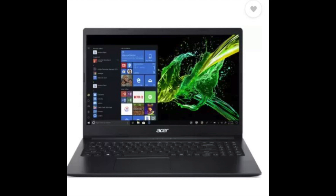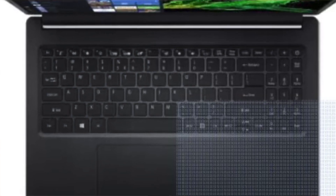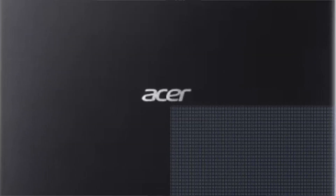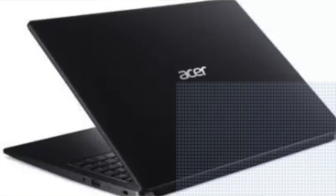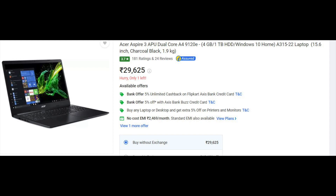Let's talk about number 3. Here you will get the Acer Aspire 3. As you know, Acer is a brand famous for affordable laptops. Specifications: 15.6-inch LED TFT display, AMD A4 processor, 4 GB of RAM, 1 TB hard disk, and Windows 10 Home. This laptop weighs 1.9 kg and is priced at ₹29,625 on Flipkart. The link is available in the description.